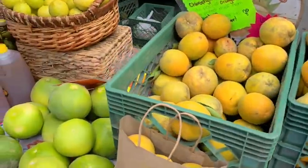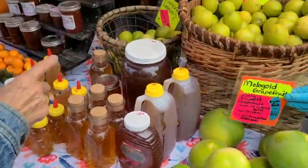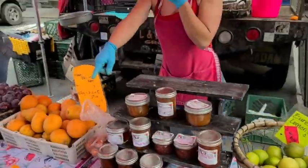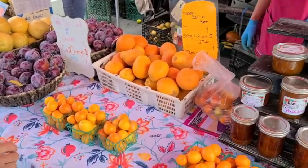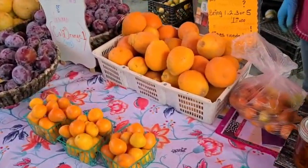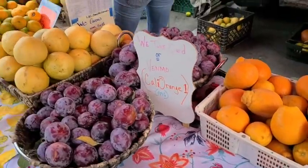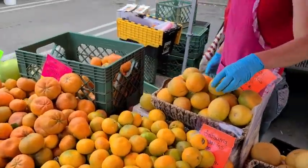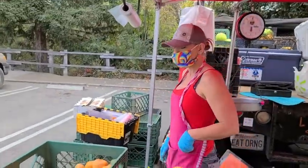We have oranges, limes, here's some honey. This is a mandarin quat — a hybrid. I've never even heard of that, but that is really amazing. Satsumas, oro blanco, blood oranges. They're really light in color because it's a summer fruit — usually in the winter they're a little darker. Wonderful.